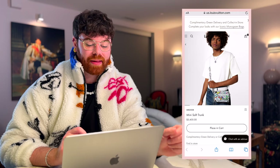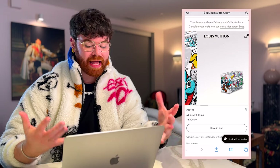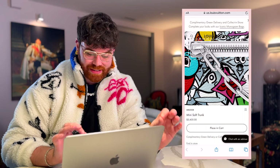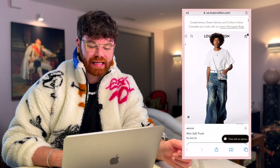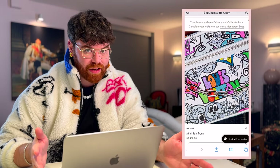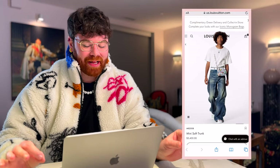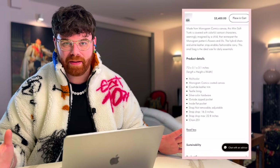LV also had some really cool men's canvas collections this year. My favorite is the Monogram Comics Canvas, and this is going to be the Mini Soft Trunk. I love the big chunky silver chain — it looks like a coloring book, giving that street vibe aesthetic. The bright silver hardware is so cool. Priced at $3,400 and 100% a vibe. Each piece in this collection had a different color interior lining, and I love that ice blue lining — I'm very close to adding this to my cart.